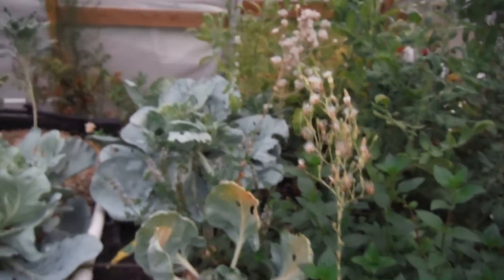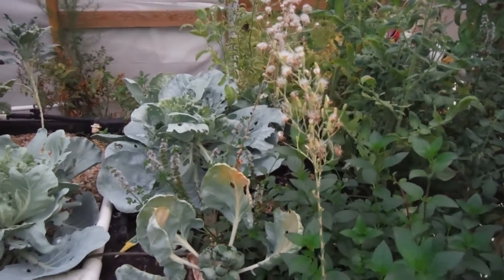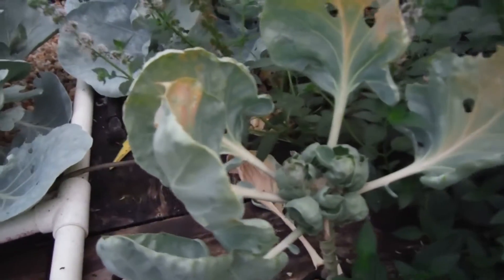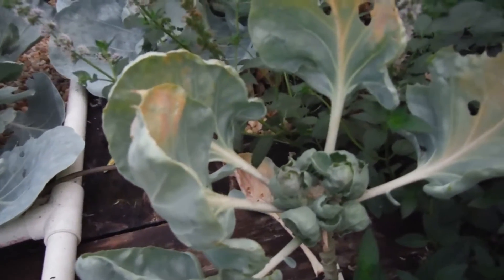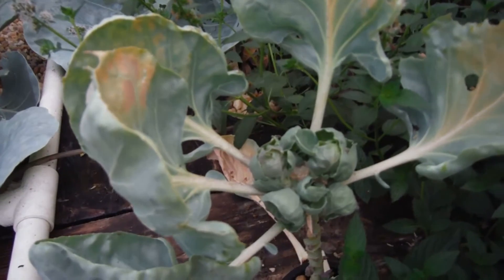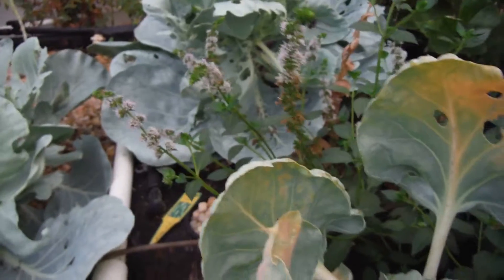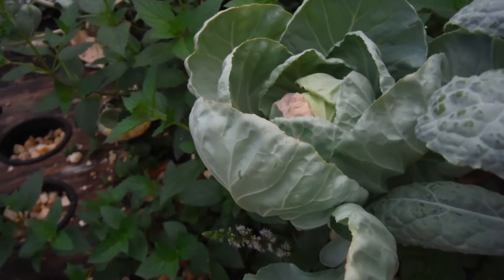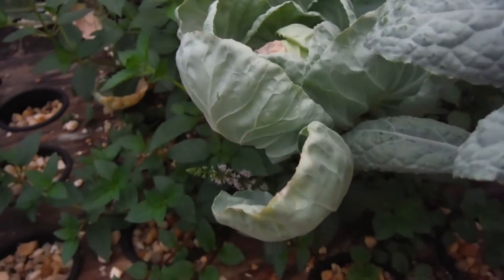We've got lettuce here that needs to go - this dead old lettuce needs to go. I pulled everything over here. Brussels sprout - this is the one I topped and it is starting to take off pretty good. A bunch of mint flowers all around it there. My other Brussels here that wasn't really affected is still going strong.